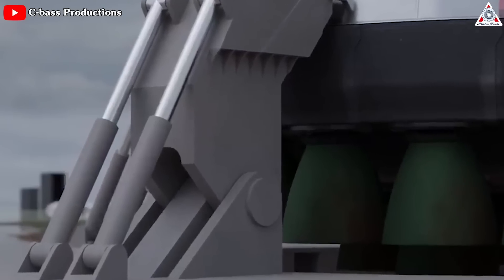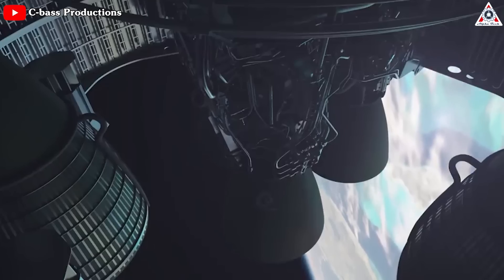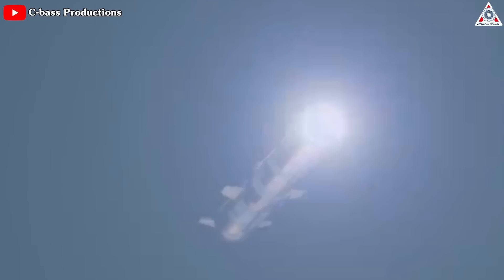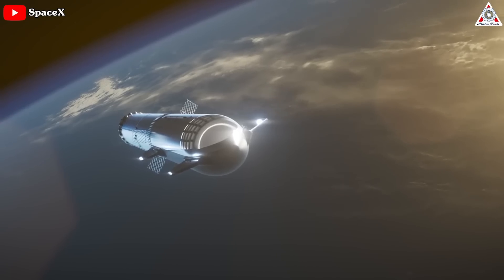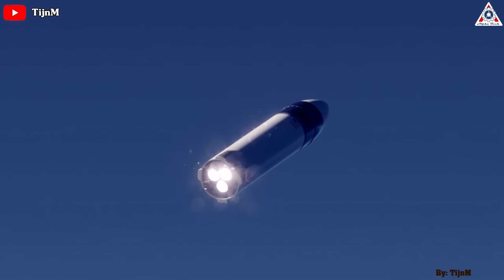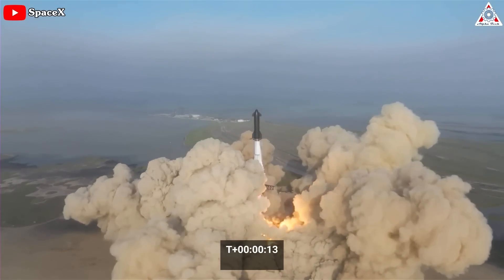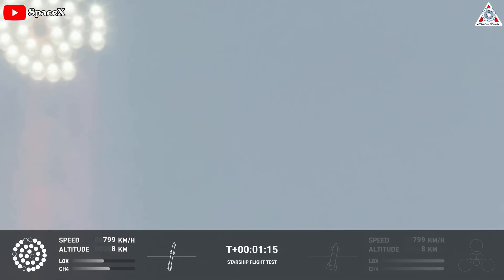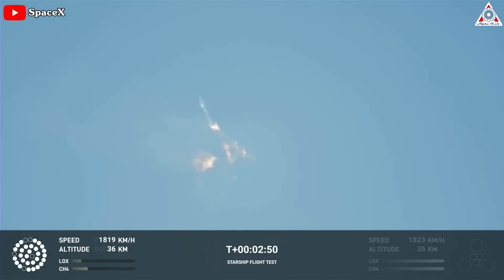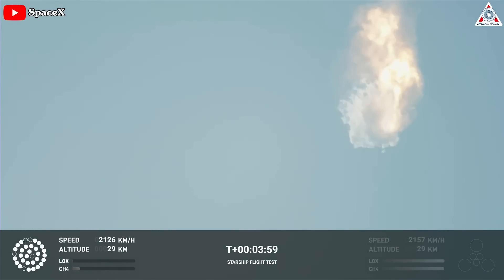The reusable Super Heavy first stage is equipped with 33 methane-powered Raptor engines, while the Starship's second stage features six. The original design called for Super Heavy's engines to shut down after boosting the Starship out of the lower atmosphere, with the Starship then separating and igniting its own engines to continue to orbit. SpaceX is also building a variant of Starship to serve as a lunar lander in NASA's Artemis program. However, during Super Heavy's maiden flight, half a dozen engines shut down or never started, and the Starship never separated from the Super Heavy first stage. After reaching an altitude of just 24 miles, the entire vehicle began tumbling, falling about six miles before the self-destruct system activated and blew the rocket apart.